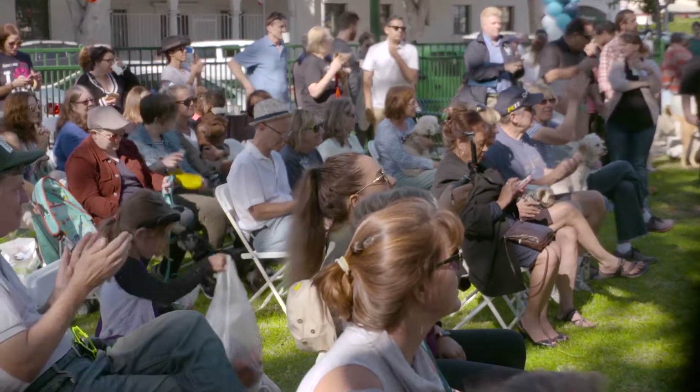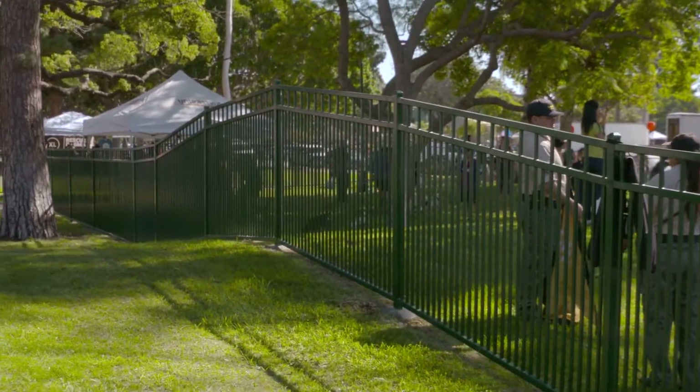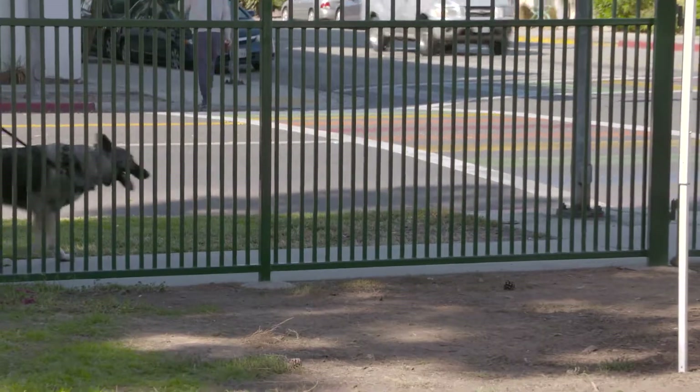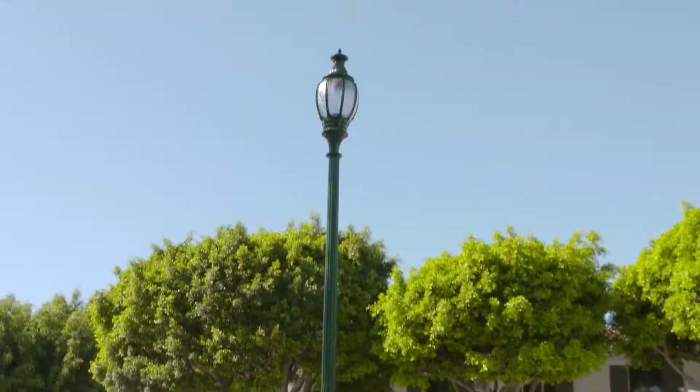Council Member Susie Price, the Friends of Bixby Park, and we reached out to the mayor and city manager, and we all pulled together our funds to make this a really amazing spot. The new dog park cost approximately $100,000. As part of the development, historical style fencing, benches, and light poles were installed to create a design that fit the park.